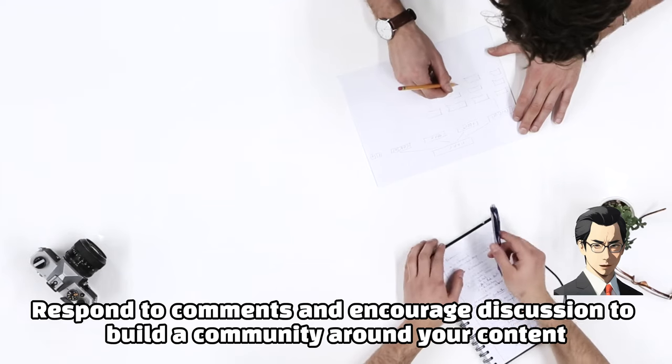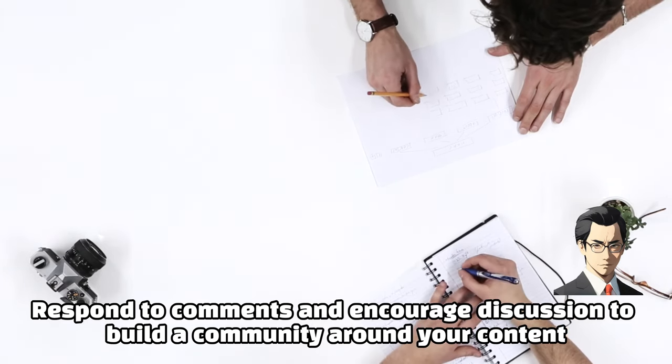Engage with your audience. Respond to comments and encourage discussion to build a community around your content.